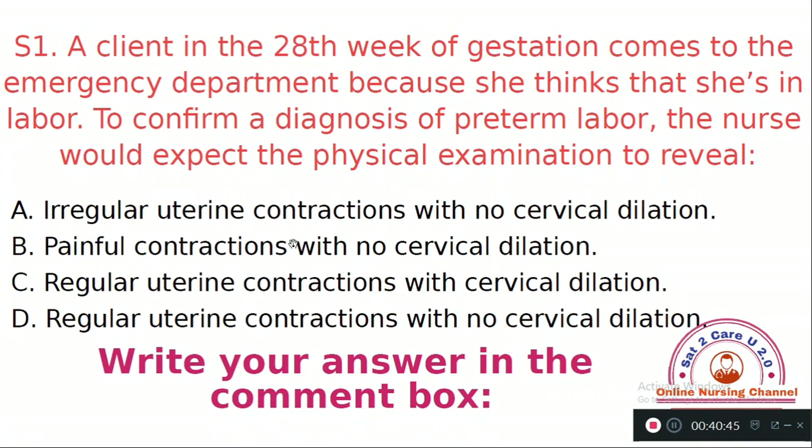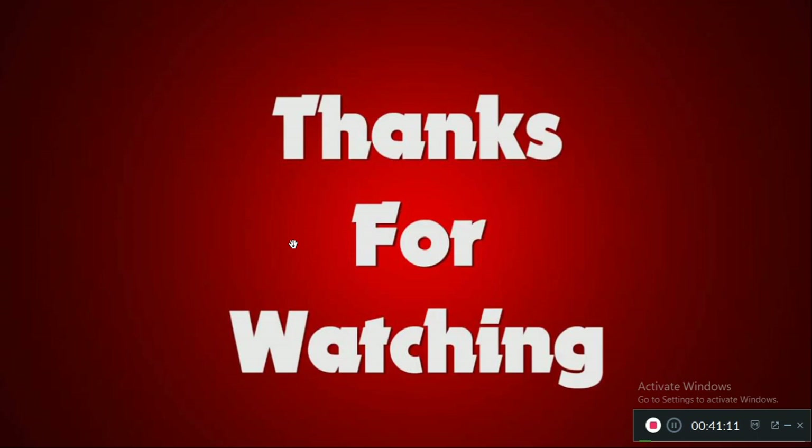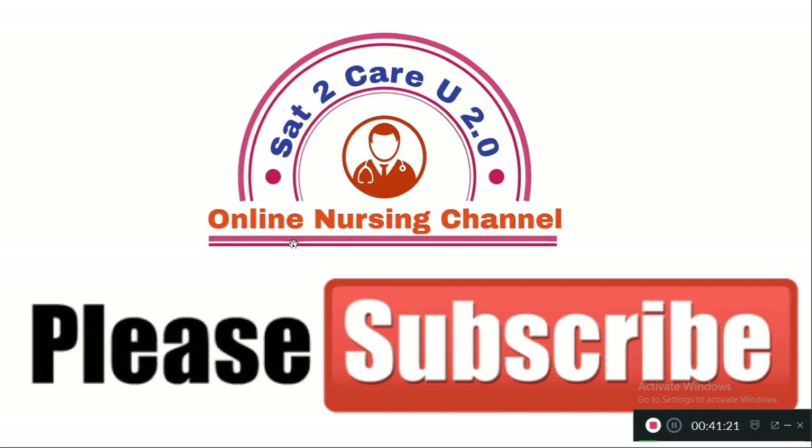We have completed all 40 questions, which are very important and useful for the upcoming AIIMS Nursing Officer Exams. These exams will be very challenging, so prepare well to get your dream job. Thanks for watching — if you liked this video, please like and comment, and tell your friends to subscribe to Satu Carry 2.0 Online Nursing Channel. Thank you, take care, bye bye.